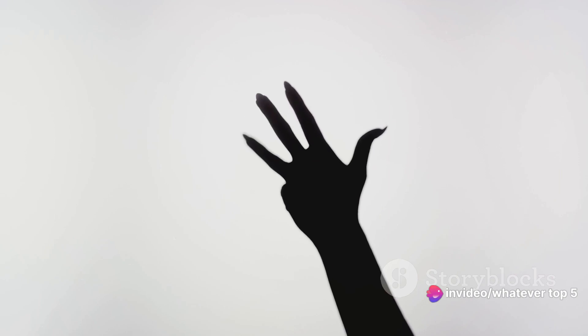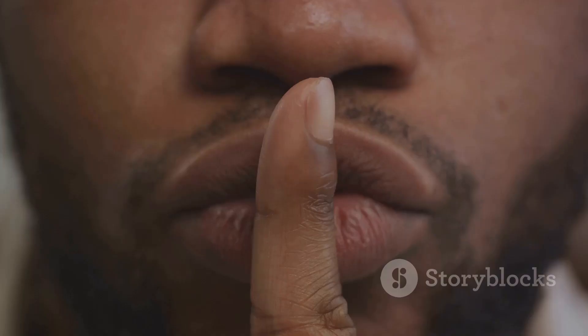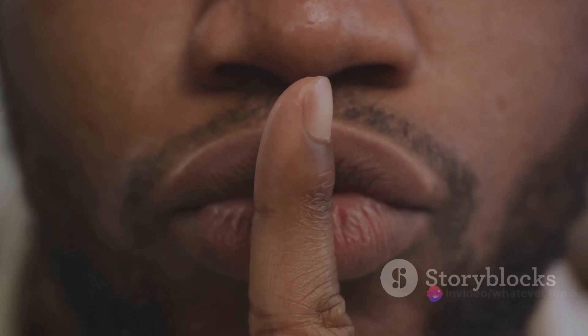The beauty of the Classic Thumb and Index Method lies in its simplicity. There are no fancy tools required, no advanced techniques to master. You have all the necessary equipment right there at the end of your arm. Just extend your arm, bend your thumb and index finger into a kind of makeshift tweezers, and voila — you're in business.